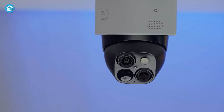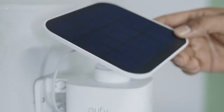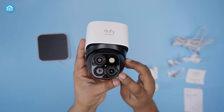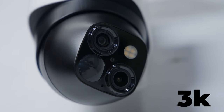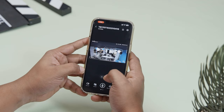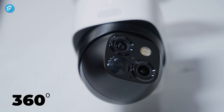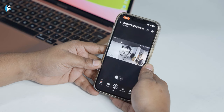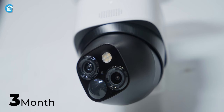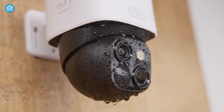Now we have the Eufy SoloCam S340 Security Camera. With its sleek dual-lens design and large solar panel, this camera combines innovation and functionality. The dual-lens allows for crisp 2K and 3K resolution, making it easy to see details clearly. The 8X hybrid zoom maintains image quality when focusing on details, and the 360-degree wide viewing angle paired with the zoom gives great coverage flexibility. The large solar panel powers the battery, so the camera can run for months without charging. We also appreciate the rugged, weatherproof design that withstands the elements for continuous monitoring.